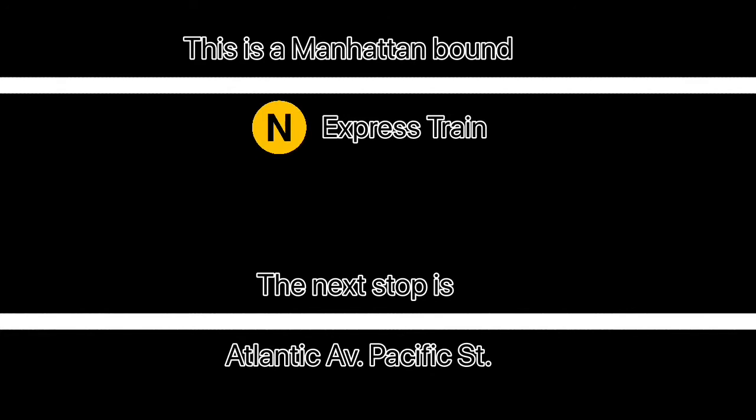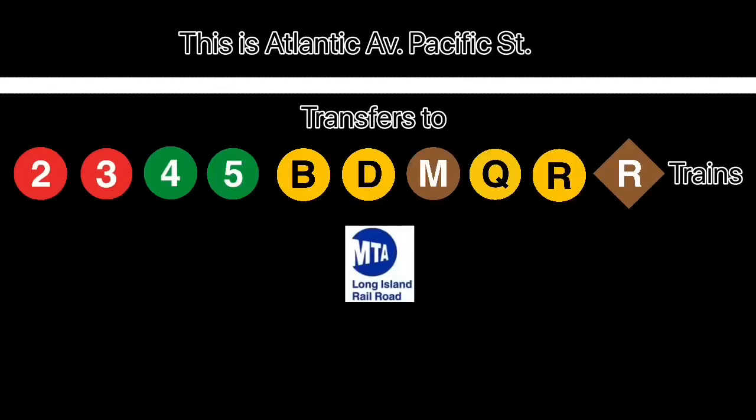This is a Manhattan-bound N express train. The next stop is Atlantic Avenue Pacific Street. This is Atlantic Avenue Pacific Street. Transfer is available to the 2, 3, 4, 5, B, D, M, Q, and R trains. Connection is available to the Long Island Railroad.